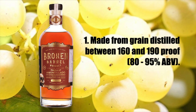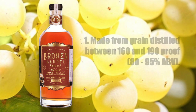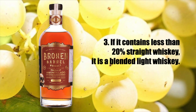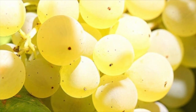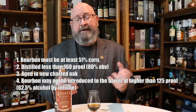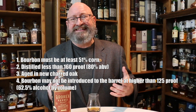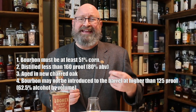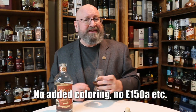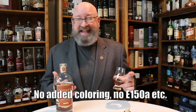You may be wondering: what is a light whiskey? One, it's made from grain distilled between 160 and 190 proof. Two, it's aged in used or uncharred new oak barrels. If it contains less than 20% straight whiskey, it is a blended light whiskey. Since this is made with corn, what's the difference between a light whiskey and a bourbon? A bourbon has to be distilled at less than 160 proof and aged in new charred oak, and it can't have any artificial coloring or added flavoring.